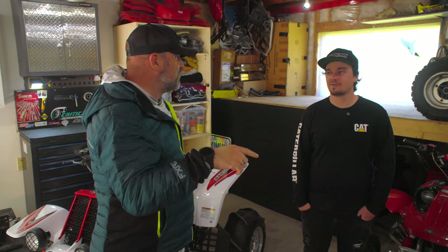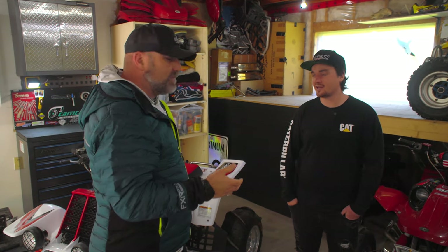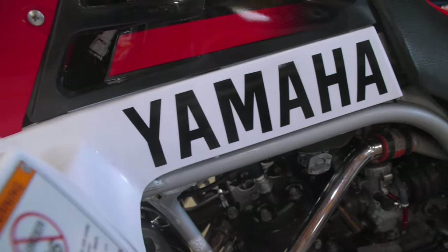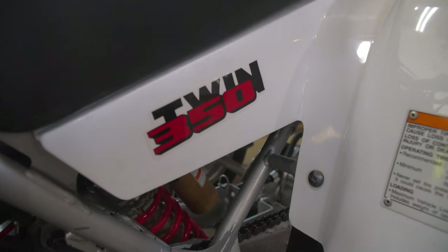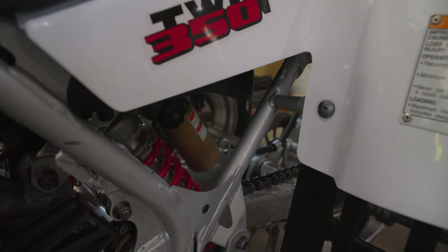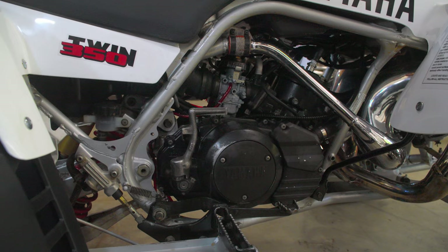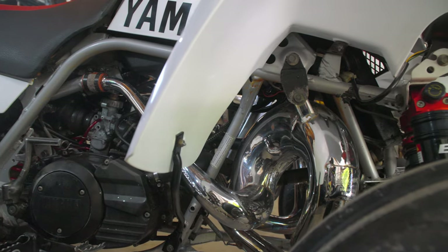None of this stuff I would put in the category of mainstream — maybe other than the Banshee. Everything else is pretty fringe, unique. The Banshee is basically the only ATV here where there are lots of them out there; everything else is super weird. If you ever ride a Banshee, it's cool — it's a different experience. I've tried to trail ride a Banshee through the mud and it was awful. They're not much of a trail bike, but on a dune or a fire road they were so good. It always puts a smile on my face.